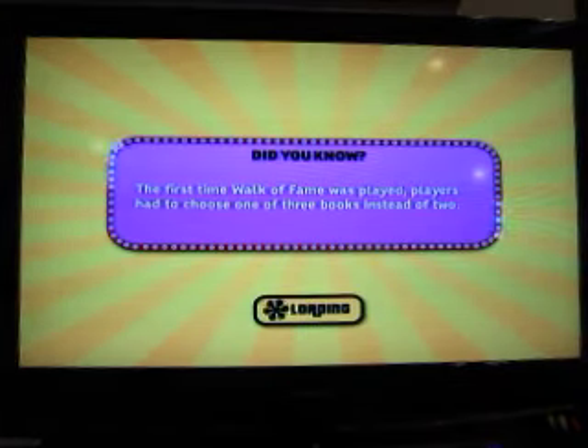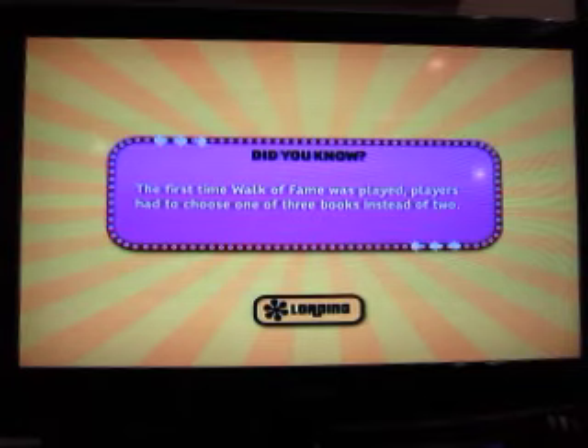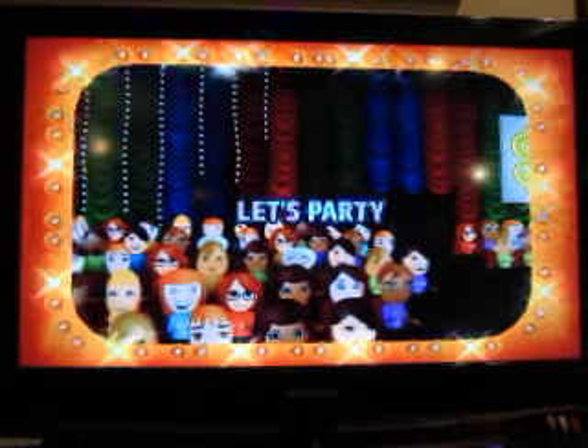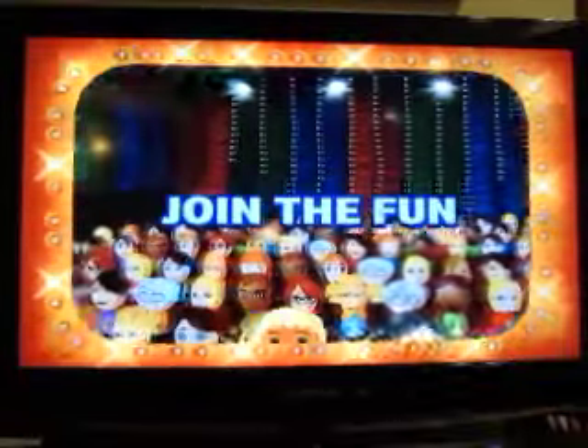The bank at this moment stands at $307,869. How much will we win for Hunter in this game? Let's find out right now. We're going to play in the year 1993 for this game. This is the exciting hour of fantastic prizes.